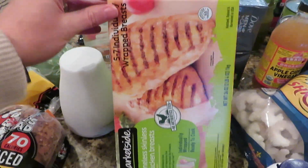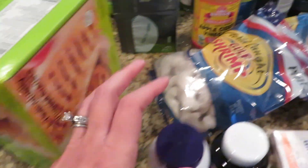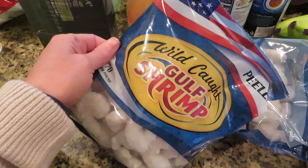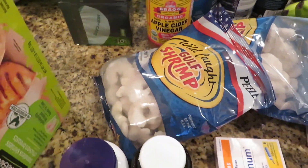My battery is dying so I better hurry up. Chicken for the crock pot, and the shrimp — we like this because we can get this brand from the Gulf of Mexico at Walmart. I just like to have backups.